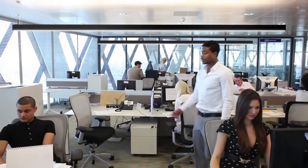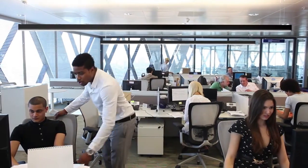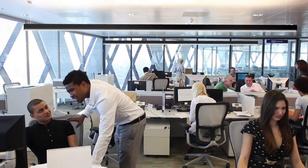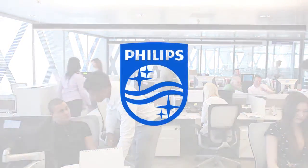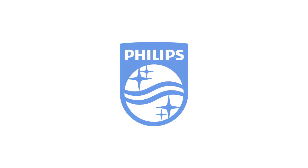Create distinctive spaces with TruGroove LED — all-encompassing, no compromises. To find out more about this product, visit philips.com/TruGroove.